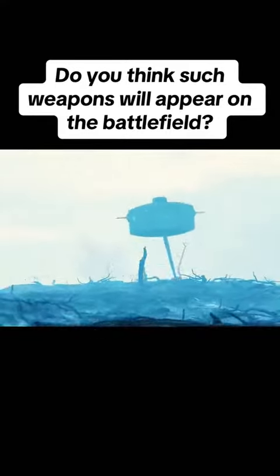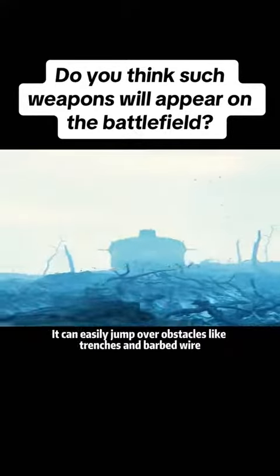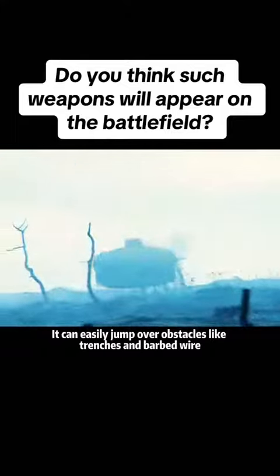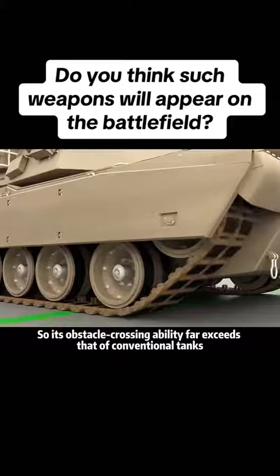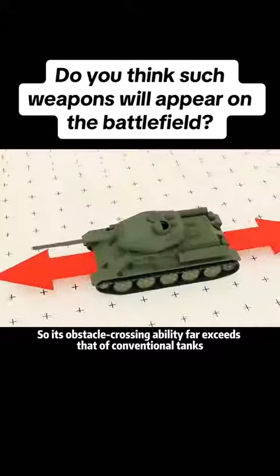In terms of movement, it has no constraints. It can easily jump over obstacles like trenches and barbed wire, so its obstacle-crossing ability far exceeds that of conventional tanks.